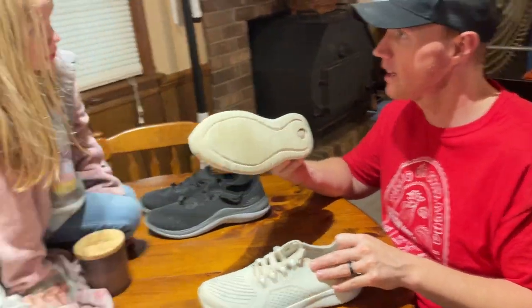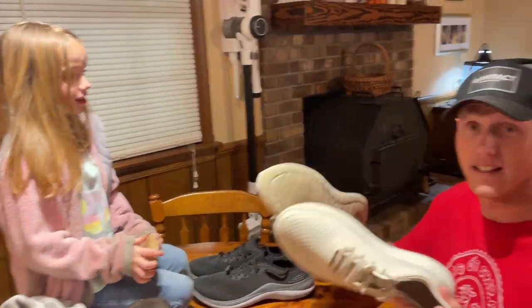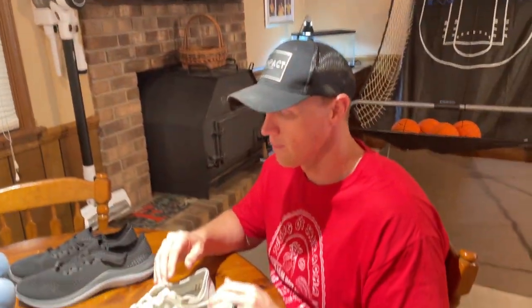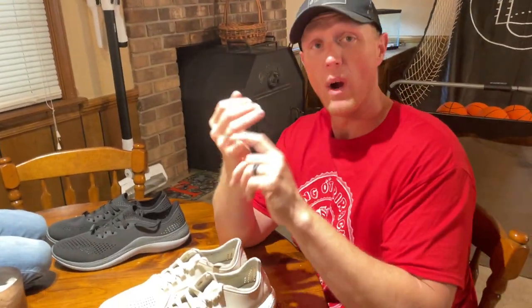I do want you to understand that I have worn these practically every single day since Christmas. I wear these every day — to school every day, every day.